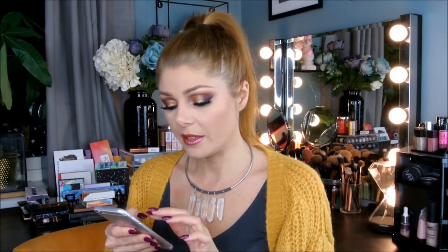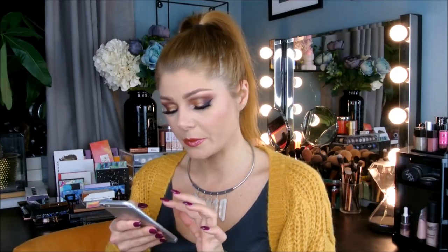I'm also mentioning the Maybelline Fit Me Matte and Poreless and the Kat Von D Lock It Concealer. I still love both of these. I've been using the Matte and Poreless like crazy, and the Kat Von D Concealer I actually ran out of — I bought a new one and also got one sent to me as PR. I still love them; they're amazing.